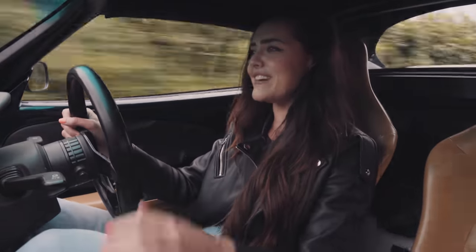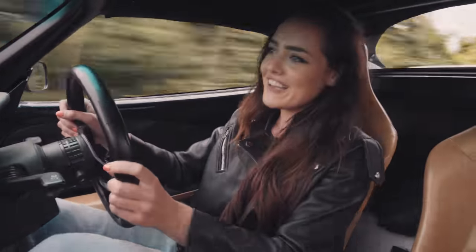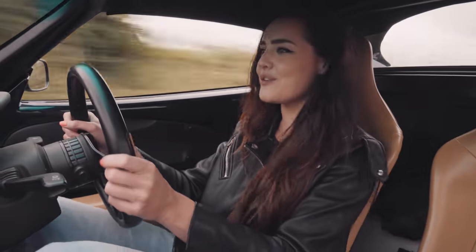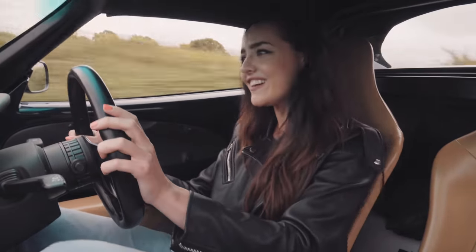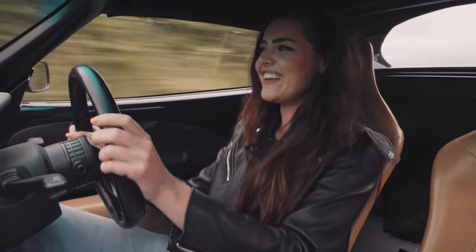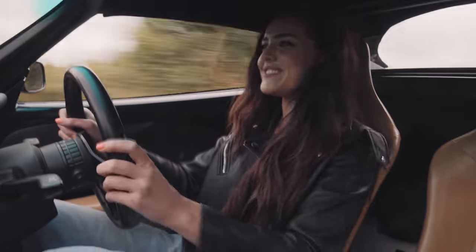Coming down these roads it's sort of moving about. It's got such a wicked noise to it as well — it makes you want to go through the gears. Listen to that! Oh my goodness. So much fun.